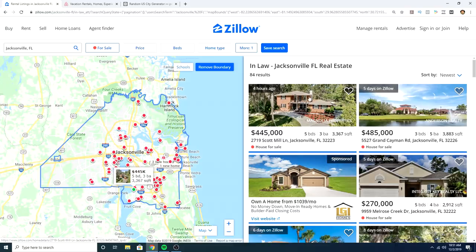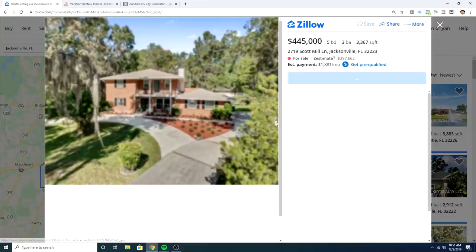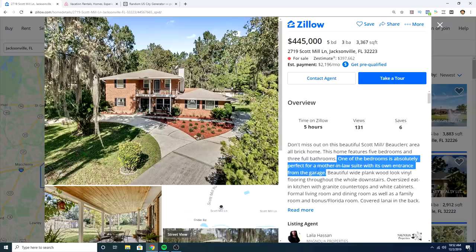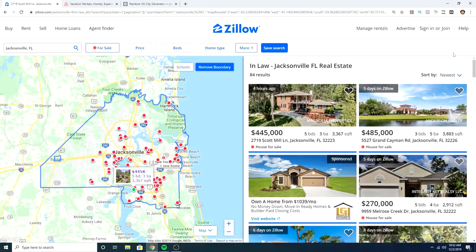The first property looks promising from the pictures, but the description says the bedroom is 'perfect for a mother-in-law suite with its own entrance from the garage.' It may just be a separate bedroom without a private bathroom, which means guests would share the main bathroom — not ideal. Since it's not a totally separate in-law suite, let's skip this one and keep looking.